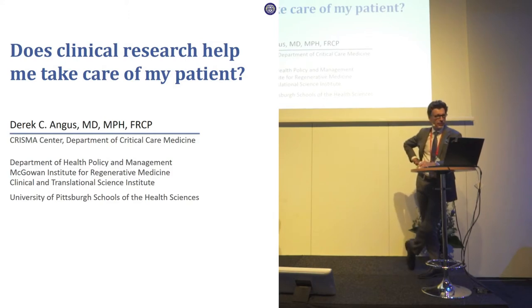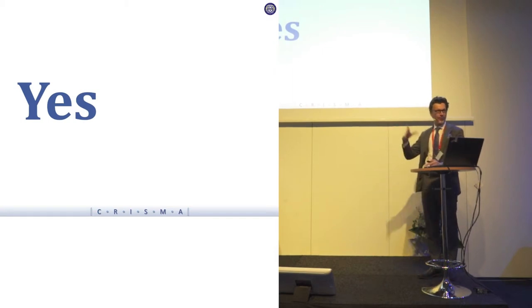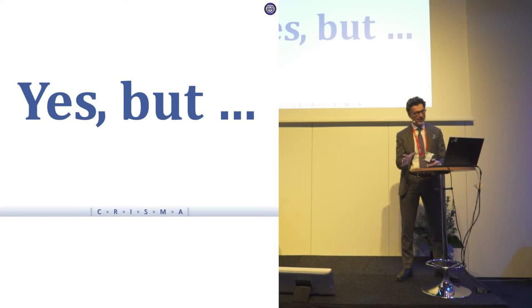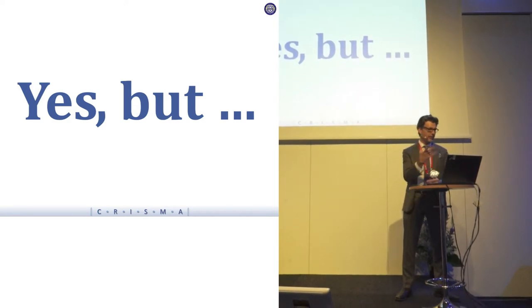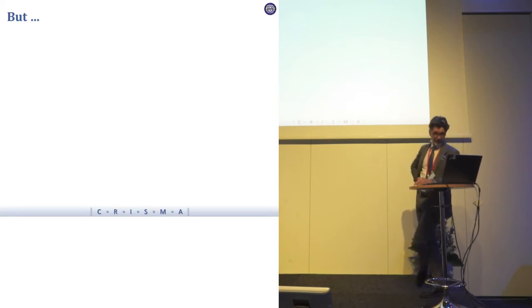Does clinical research help me take care of my patient? Yes. This whole session has been about the "but." Of course, clinical research, in one way or another, has been informing our practice forever. The problem is that we're getting bothered about certain aspects of clinical research today.